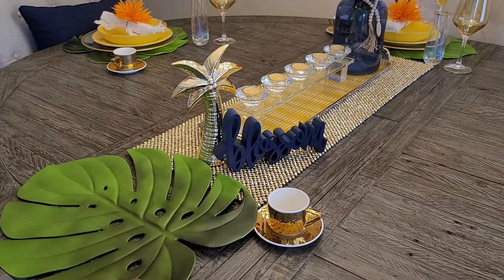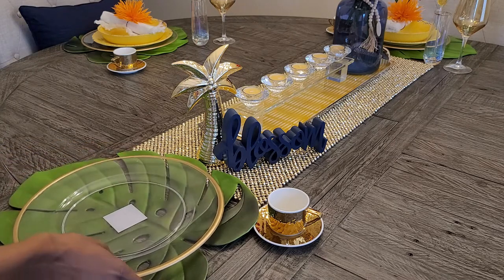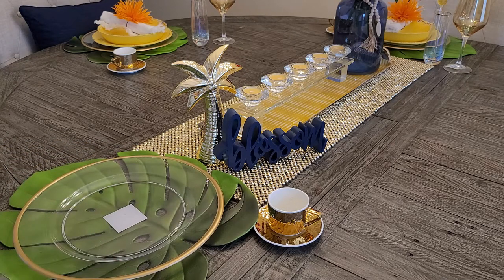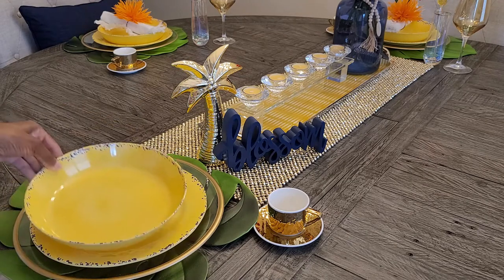Welcome to Tiffany's. Here is a summer dining room decor with yellow, blue, and orange integrations. I wanted to give you all some ideas on how you could decorate your formal dining room table or any dining room tablescape for this summer.